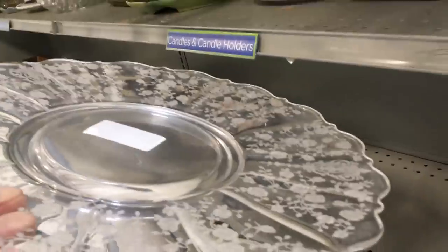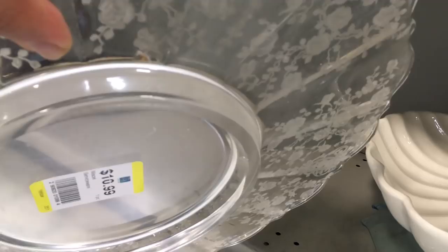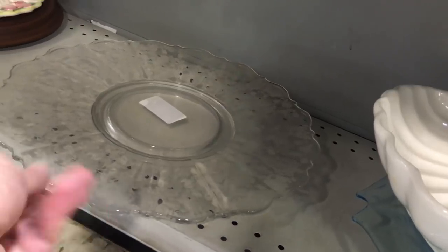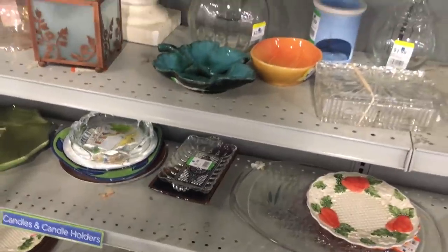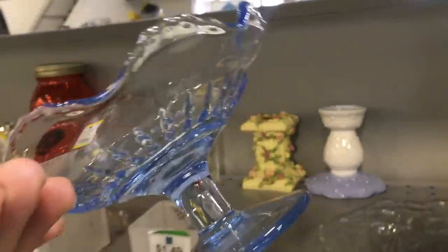I certainly recognize this as a piece of Fostoria. I can't remember the pattern — it's not Chintz. I know the Chintz pattern very well; it's the pattern my grandfather bought for my grandmother back in the '40s, and we ate off of it every holiday. It's in my mother's china closet right now, and I'm going to get her to talk about it one of these days. A pretty piece of Fostoria in elegant glass.